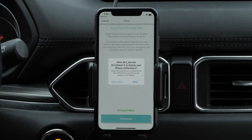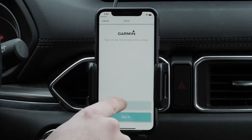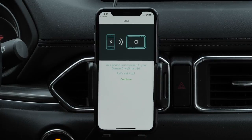Your phone will provide you the option to display Apple iPhone notifications on your Garmin DriveSmart. Read the privacy policy and select Continue. You will now need to create or sign in to an existing account using your Garmin account info. For this video we will create a new account. This is where you will enter your personal information. Then select Next. Your Garmin DriveSmart is now paired with the Garmin Drive app on your Apple device. Select Continue.